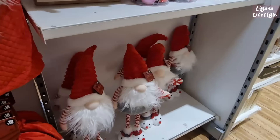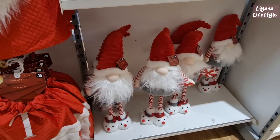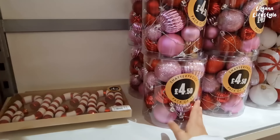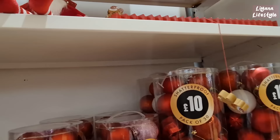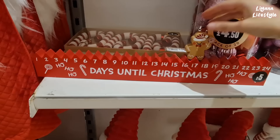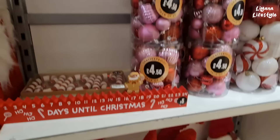Oh my gosh — I love his slippers, how cute is that? £16. I really love the bottom. Okay, this is a set of 6 for £4.50, a pack of 20 here for £4.50. You've got red candy cane as well — £10. And I thought this was really good because it's only a fiver — it's a countdown and you've got this little gingerbread that you place on the dates for however many days till Christmas.